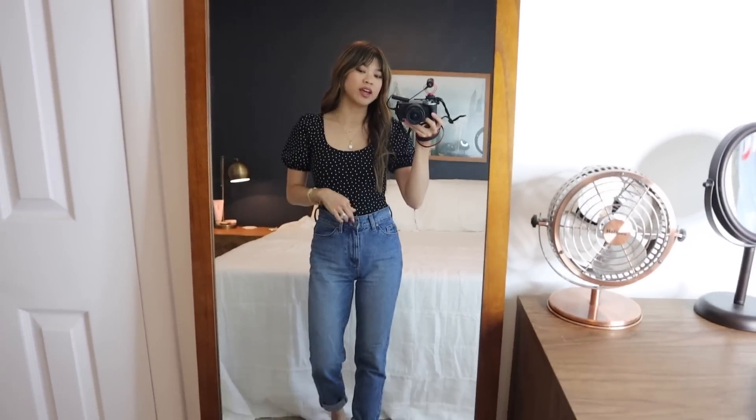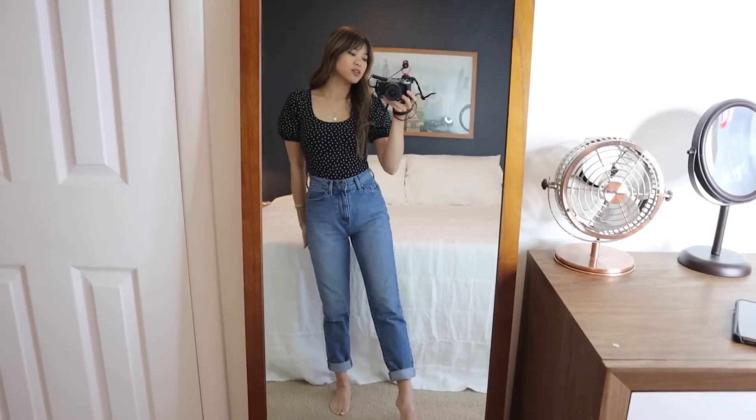It looks so good with some denim — this is honestly just an outfit all by itself. You could throw on a cute bag and a fun sandal or heel and it would be so classy. I really love the way this fits, and the neckline is awesome because you can wear your normal bra with it.